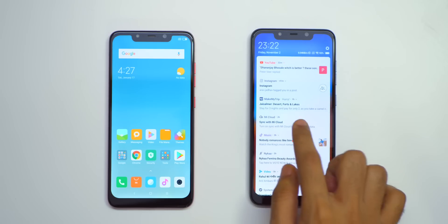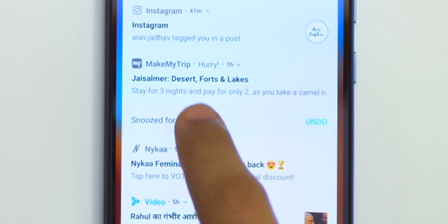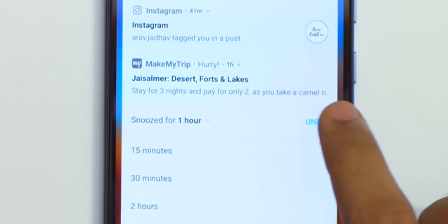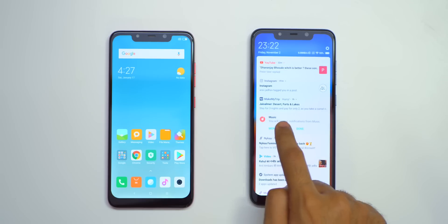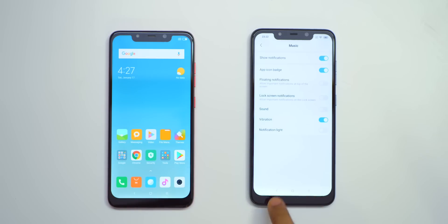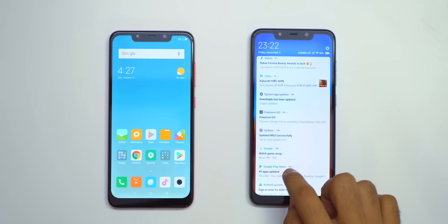To remove anything from the notification bar, you have to swipe to the right side. If you swipe to the left, it will not remove but will give you other options such as you can snooze the notifications of that particular application for 1 hour, 15 minutes, or 2 hours. Or you can go into settings of that particular application. You can also completely disable all the notifications if you are getting irritating notifications.